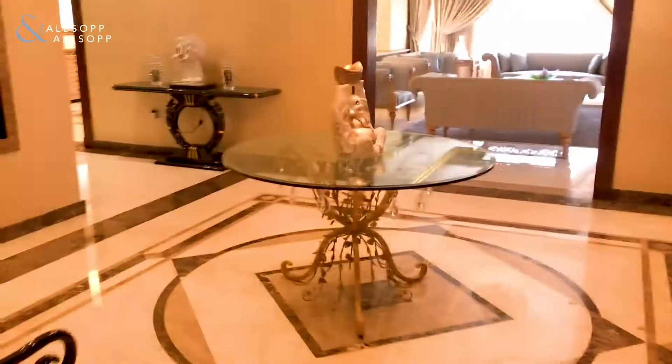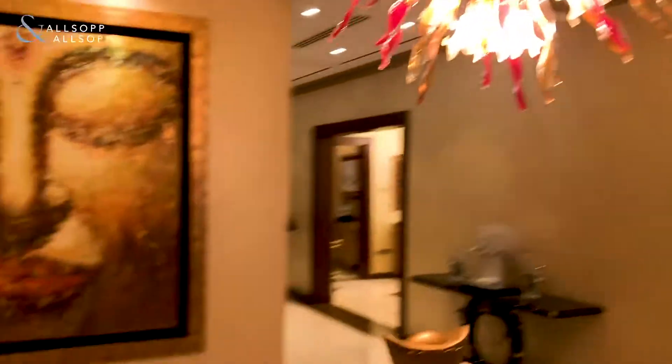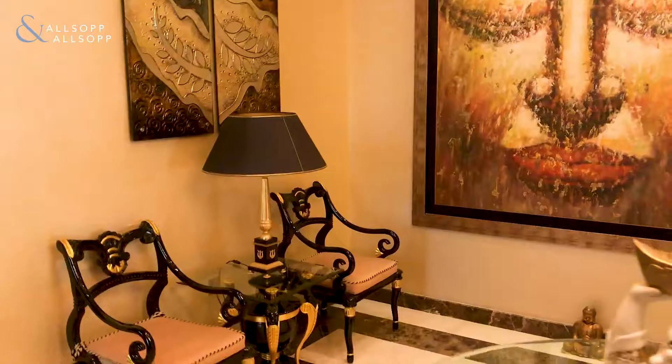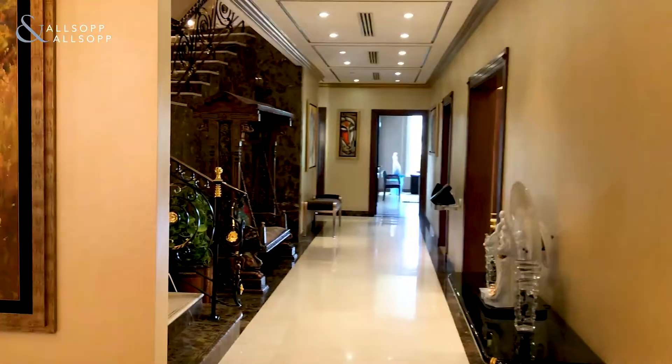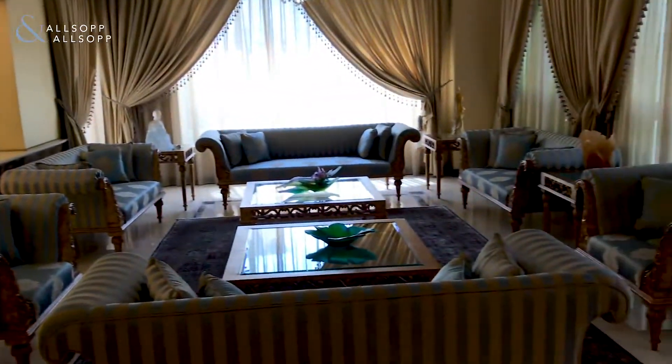So that's the first bedroom on the ground floor, and then you walk into the main entrance hallway, which is done out beautifully. You can see the staircase running up as we pan around to the first living space.